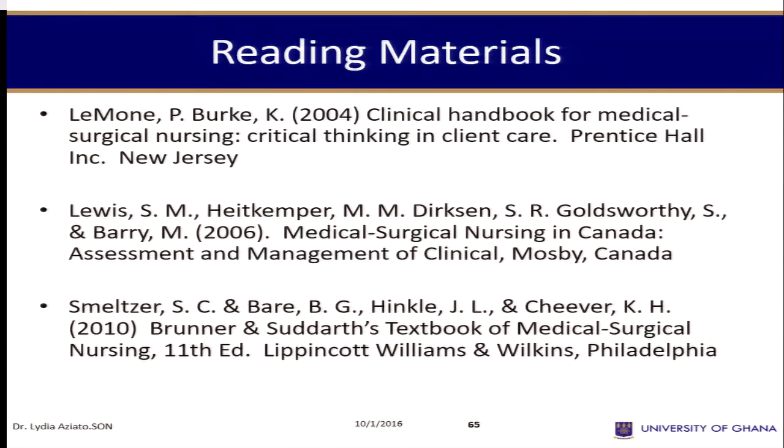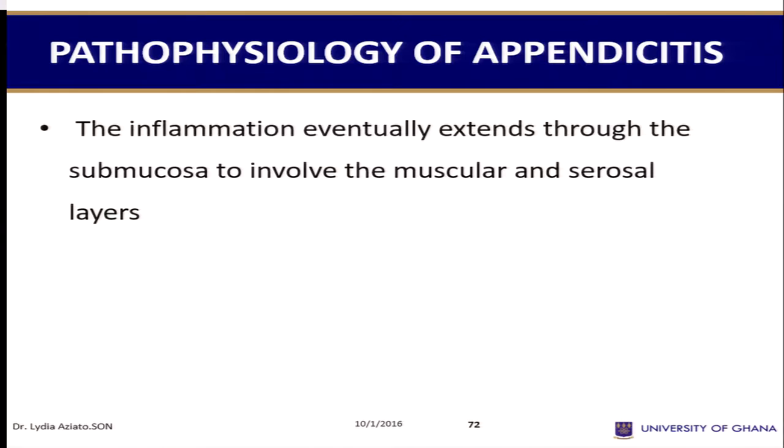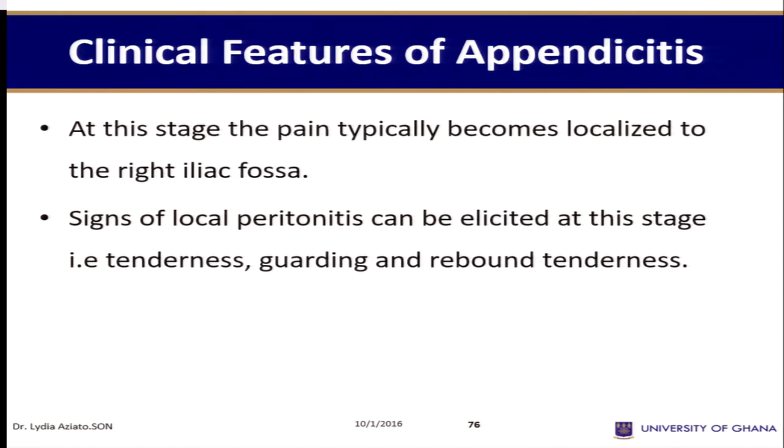For the appendix, we know that it's an organ that you don't attach any significance to — it doesn't have any physiological function. So if you take my appendix off today, I can live for the rest of my life.